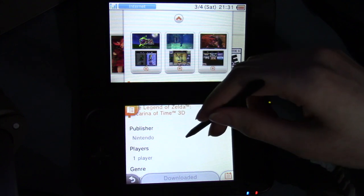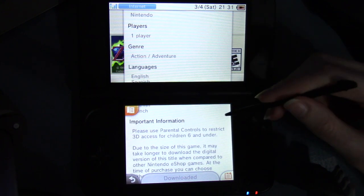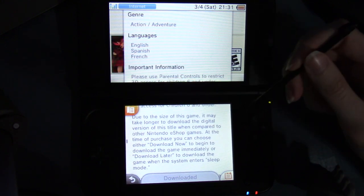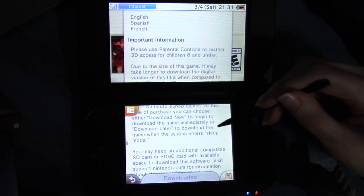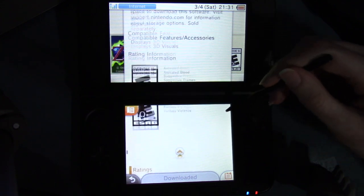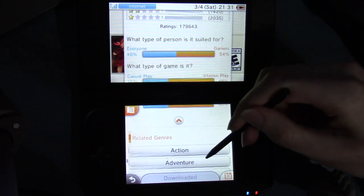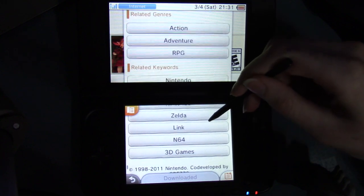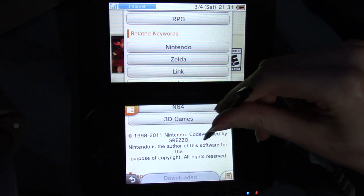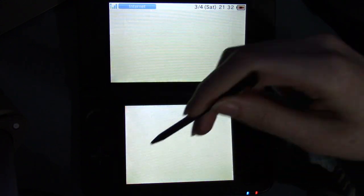Publisher: Nintendo, one player, action adventure. Language: English, Spanish, French. Please use parental controls — restrict 3D access to children 6 and under. It might take longer due to the size of the game. You can download now or download later. Displays 3D visuals. Related genres: action, adventure, RPG. Related keywords: Nintendo, Zelda, Link, and 64 3D games. Copyright 1998 through 2011 Nintendo. Co-developed by Grezzo. I am not repairing it — I genuinely don't know what that would do.